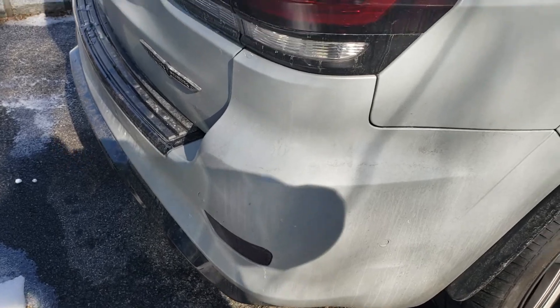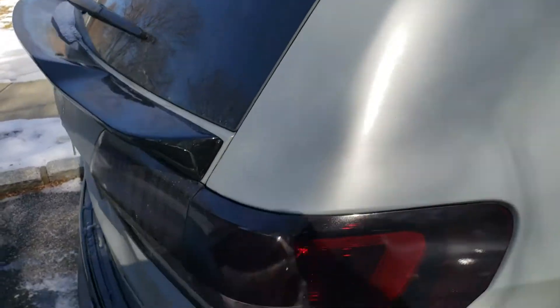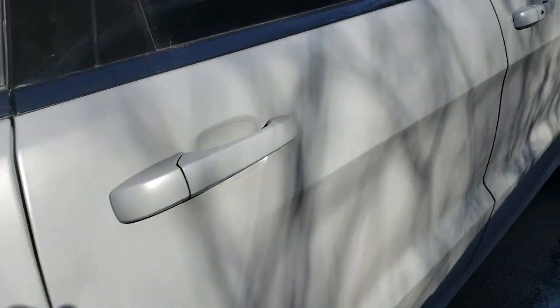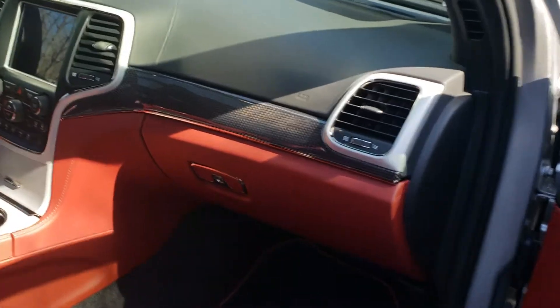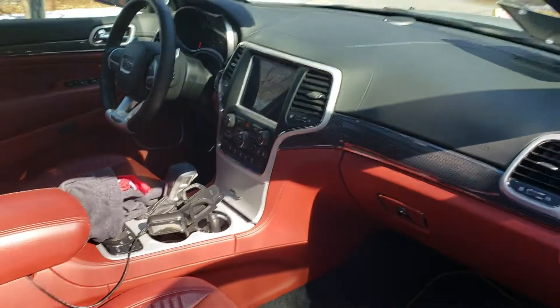I also put the screen protector on the screen. You can't really tell but it's right there in the corner. You can see the glass protector — it helps out a lot with the fingerprints. Kids love to touch it.